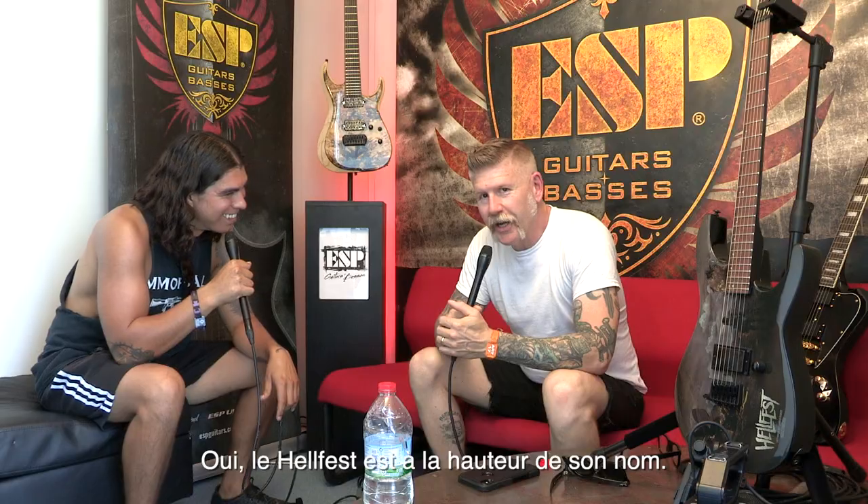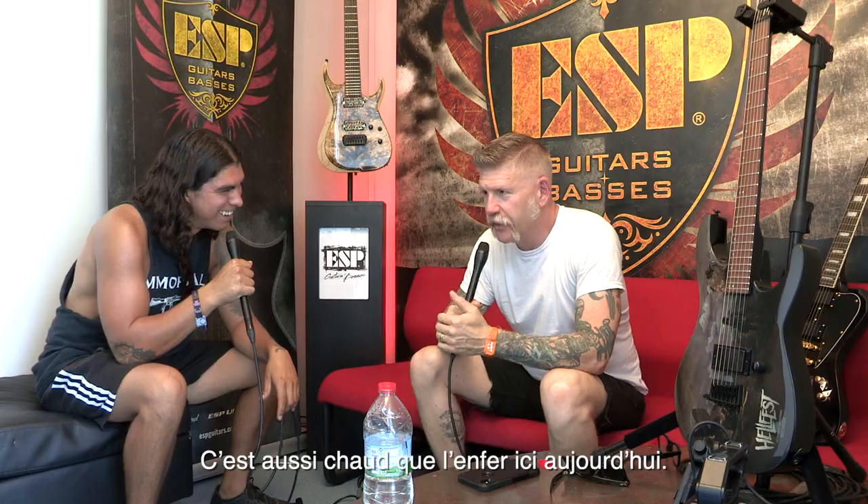How you doing, Bill? Hey Tony, what's going on? I'm doing all right. Yeah, Hellfest is living up to its name — Hell on Earth Fest. It's as hot as hell here today.